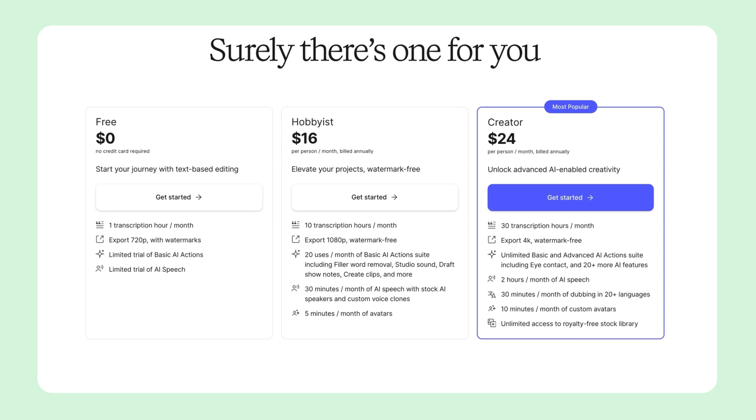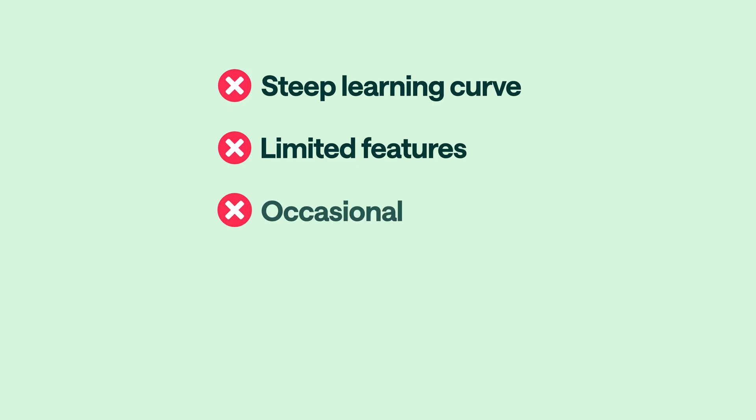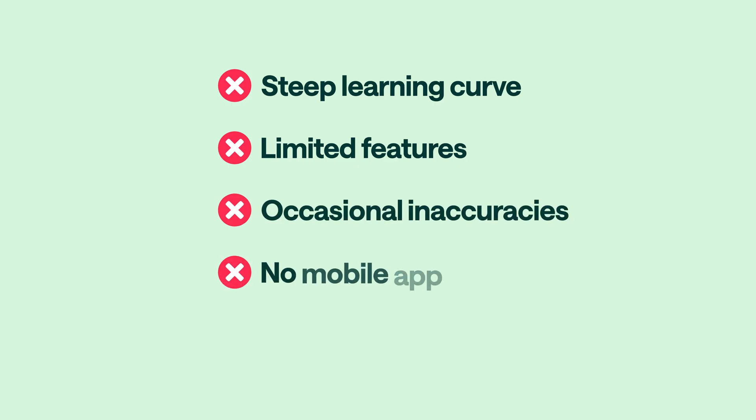Descript is ideal for educators, tutorial creators, and podcast editors who prioritize content over flashy visuals. That said, if your content relies heavily on visuals, transitions, or design layers, Descript might feel a bit limiting. It has a free plan with limited transcription hours and core editing tools. For more transcription, overdubbing, and advanced AI features, the paid plan starts at around $16 a month. Just note that Descript has a steep learning curve, limited advanced video editing features, occasional transcription inaccuracies, no mobile app, and it can be expensive with transcription and export limits depending on the plan.